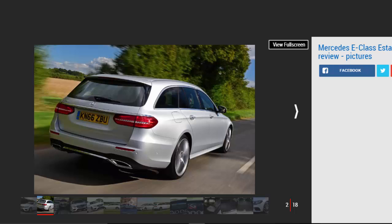Our choice: Mercedes E-Class E220D SE Estate.